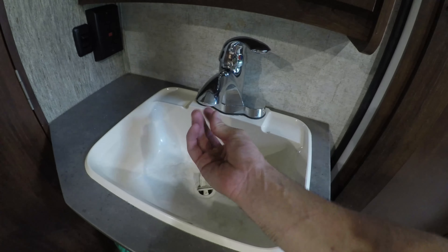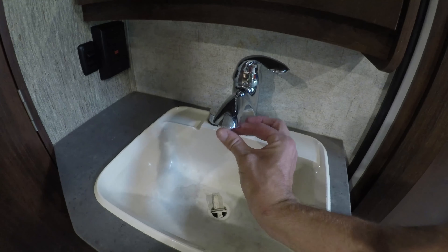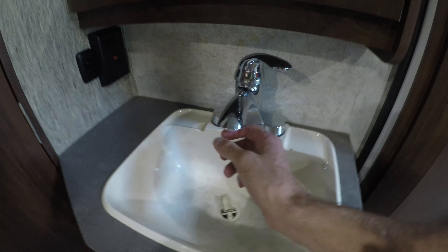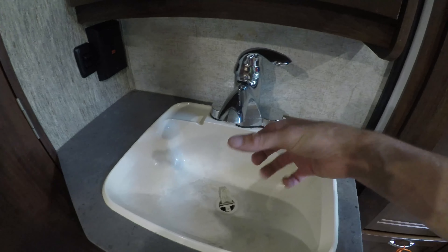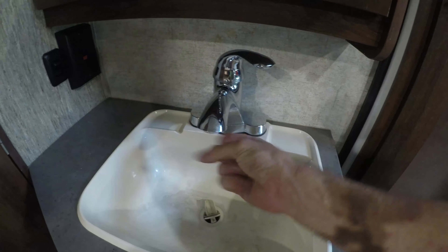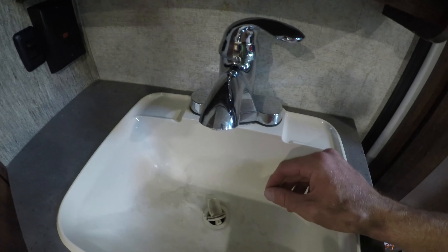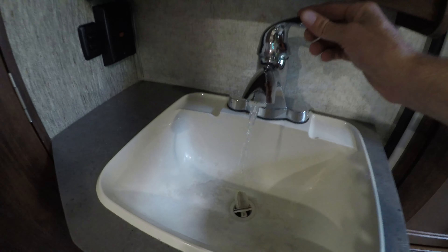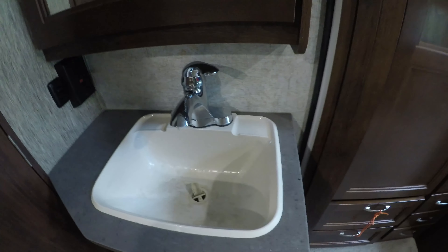The bathroom sink faucet nozzle was screwed on incorrectly — it was sideways. When I went to unscrew it I couldn't because it was so badly installed. I had to use pliers, and as soon as I did, even without putting much pressure on it, it just crumbled like tin foil into little pieces inside the sink. Now the nozzle sprays out water uncontrolled, so I can't use the bathroom sink.